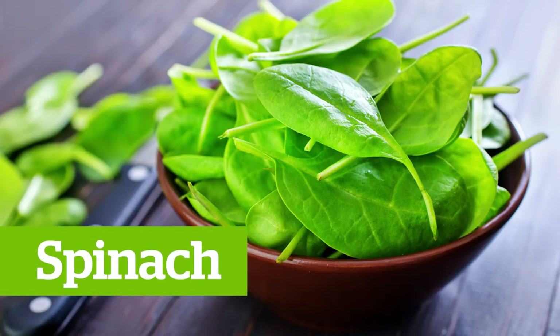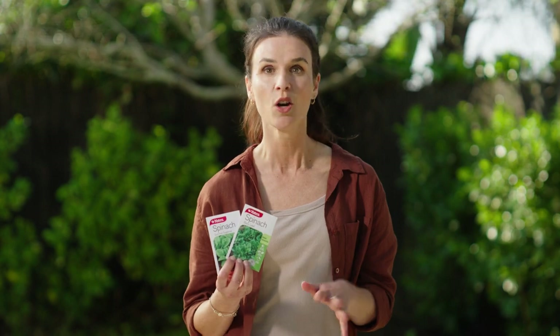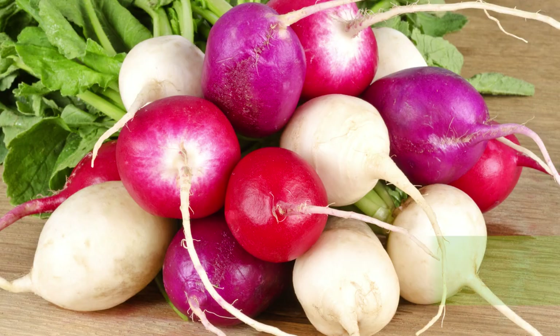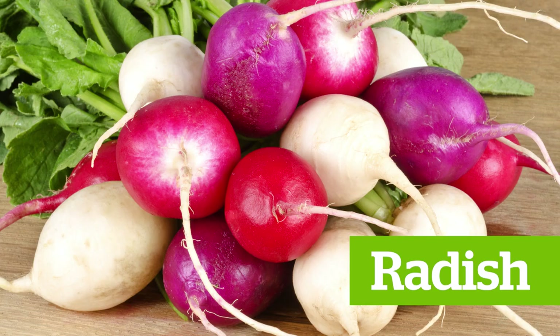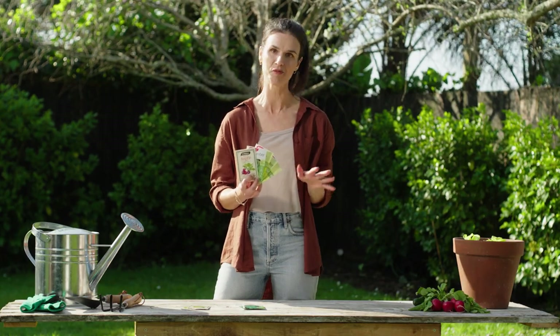Spinach thyme, baby leaf — this is ready to harvest in literally weeks from planting — or Summer Supreme that produces larger leaves. Add a pop of colour and crunch with heirloom radish mix. These guys are ready in only four to five weeks and my kids love pulling them up.